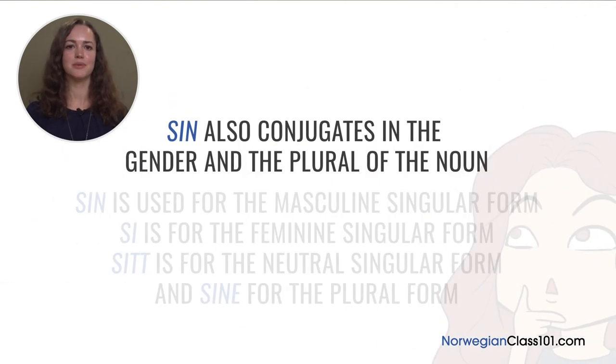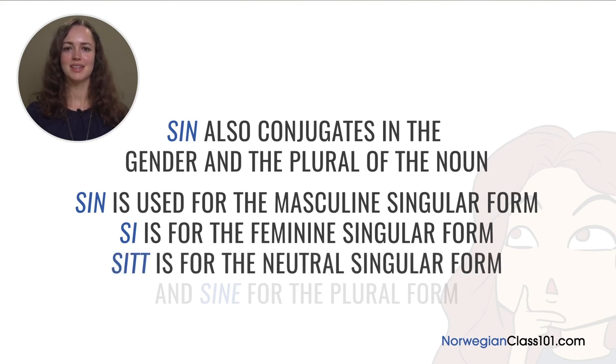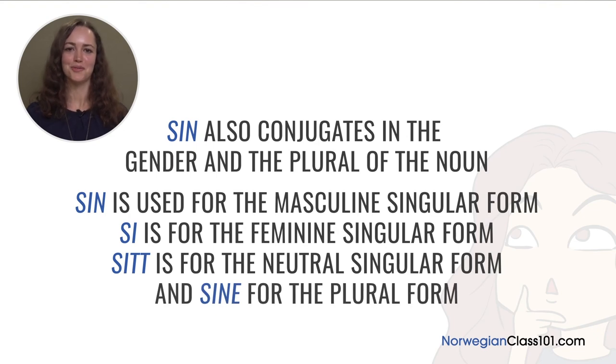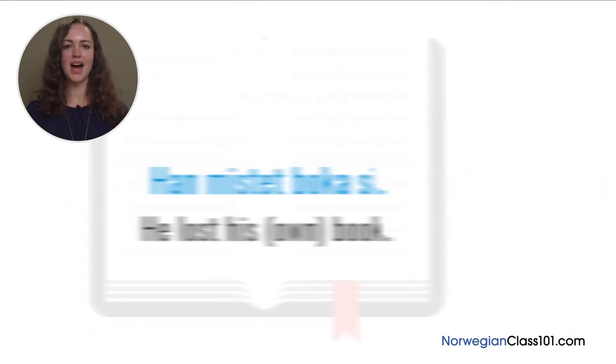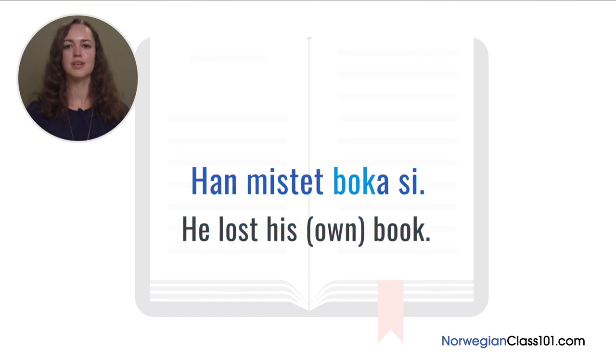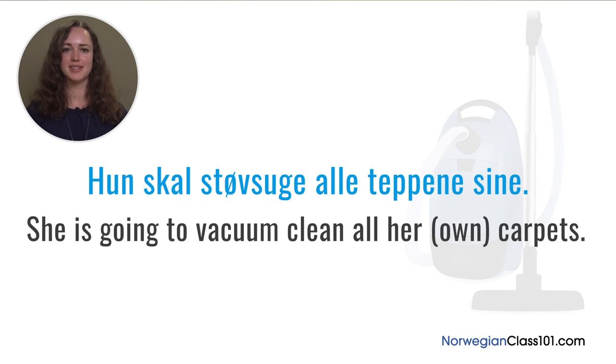'Sin' also conjugates in the gender and plural of the noun: 'sin' for masculine singular, 'si' for feminine singular, 'sitt' for neuter singular, and 'sine' for the plural form. For example: 'Hun mistet sekken sin' (she lost her own backpack — 'sekk' is masculine, so use 'sin'). 'Han mistet boka si' (he lost his own book — 'bok' is feminine, so use 'si'). 'Han ryddet huset sitt' (he tidied his own house — 'hus' is neuter, so use 'sitt'). 'Hun skal støvsuge alle teppene sine' (she is going to vacuum all her own carpets — plural, so use 'sine').